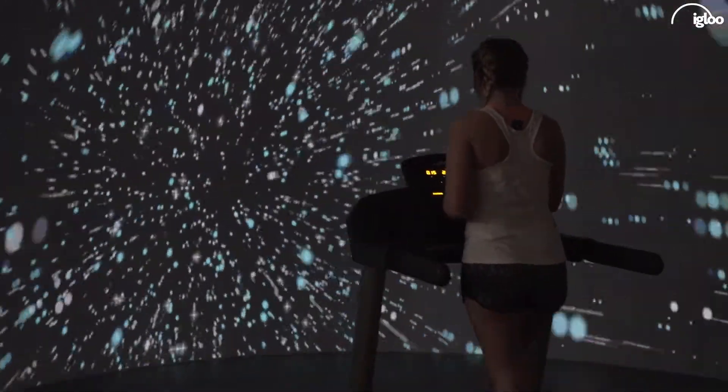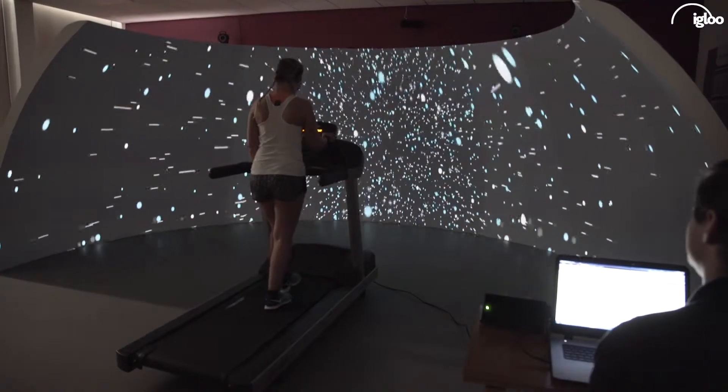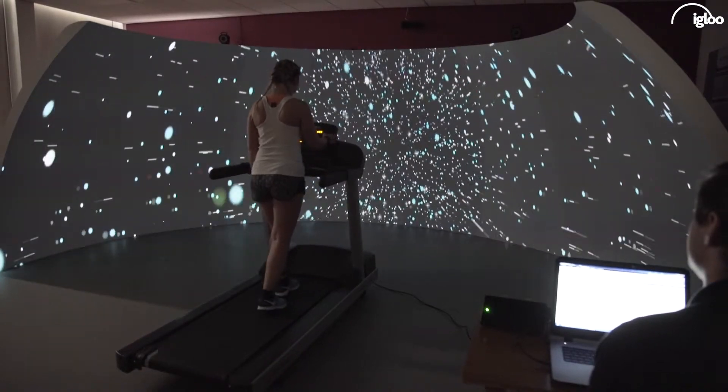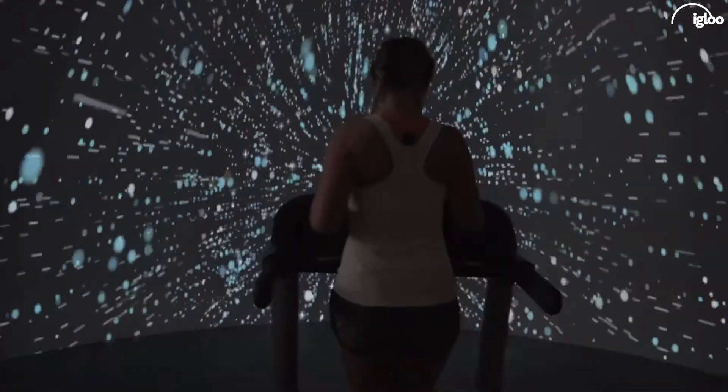One of the experiments we're currently using is wireless accelerometers to communicate with the Igloo playback speed, and that enables us to manipulate the speed of the video based on what the participant is doing in the experiment. So if they run faster on a treadmill, the video playback speed increases; if they slow down and start walking, the playback speed slows down as well.